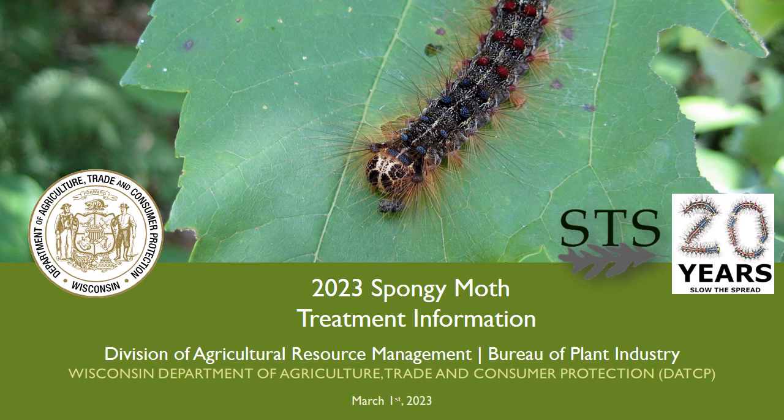On March 2, 2022, the Entomological Society of America announced spongy moth as the new approved common name to replace the name of this insect pest, previously known as gypsy moth.